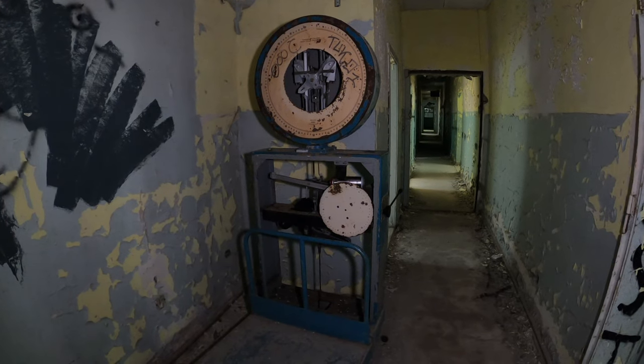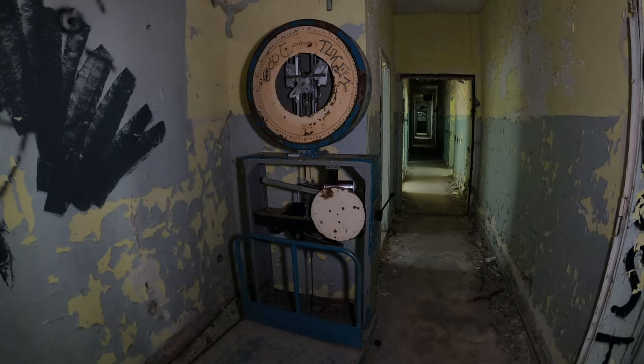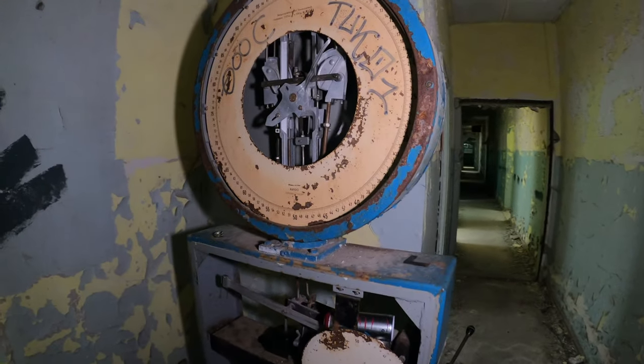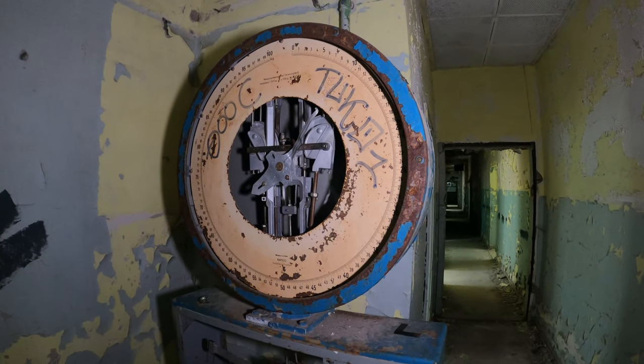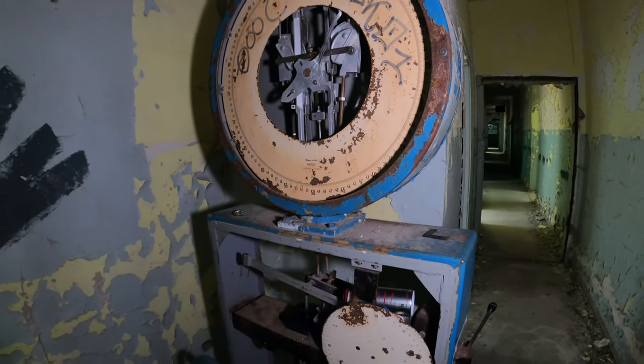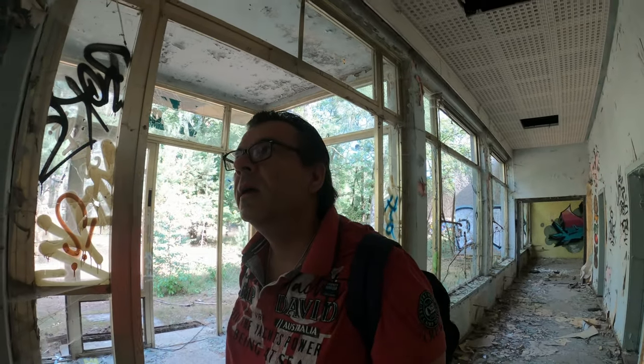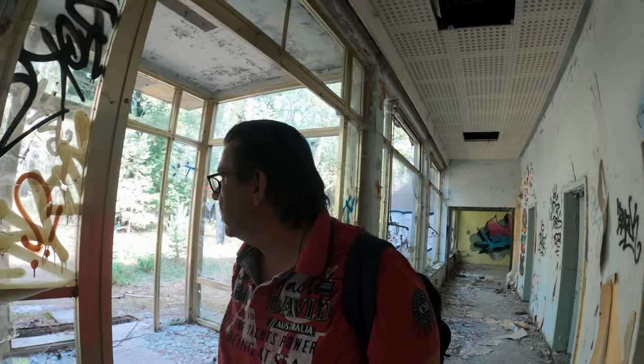Was mir gerade auffällt: das letzte Mal, wo wir hier waren, war die oben noch ganz. Da war nämlich auch so eine Glasscheibe vor. Wie gesagt, wir waren hier schon ein paar Mal. Wir haben auch schon mal ein Video davon hier hochgeladen. Wir sind jetzt eigentlich nur nochmal hergefahren, weil wir mal wissen wollten, wie weit der Rückbau ist. Aber ich finde das trotzdem immer noch interessant, wie die Russen damals so gelebt haben hier.